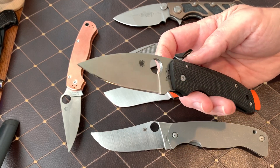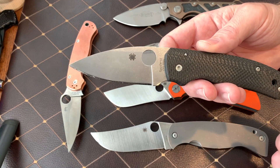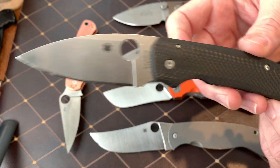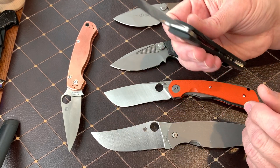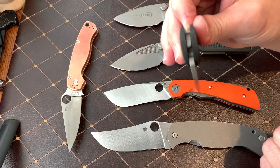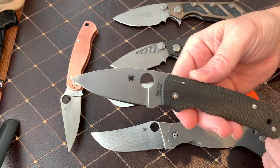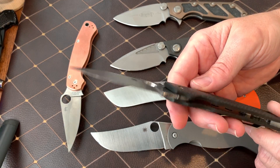The Spyderco Shaman — this one is a regular production version in S30V, and these are the Russian scales they have on eBay. They are beautiful carbon fiber scales. I did a video on this — they take a little bit of tweaking to get perfect, but for what they cost they are fantastic. Just like all my other Spydercos, this thing is drop shut. This is my favorite everyday carry knife. I'm not scared to hurt it or bang on it. It's not super expensive but it's beautiful — the guy did a great job with these scales, it makes it a different knife.